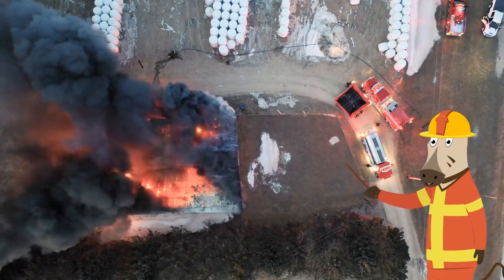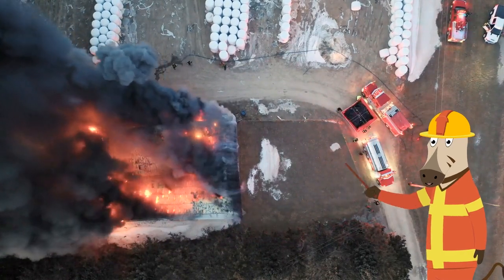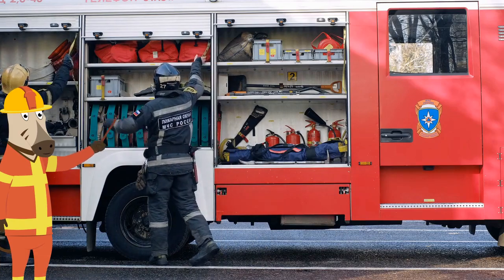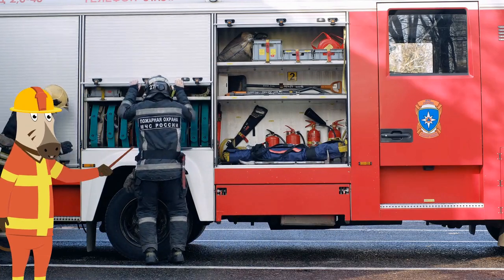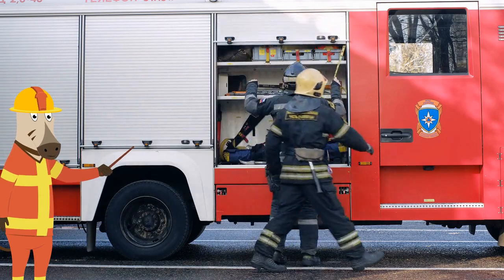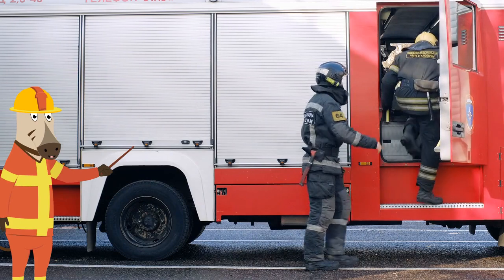You can see here that the firefighters and fire trucks have started to get the fire and smoke under control. Once the fire is put out, the firefighters start to pack everything back up into their fire truck. Then once they have done that they will head back to the fire station to get ready for another fire.